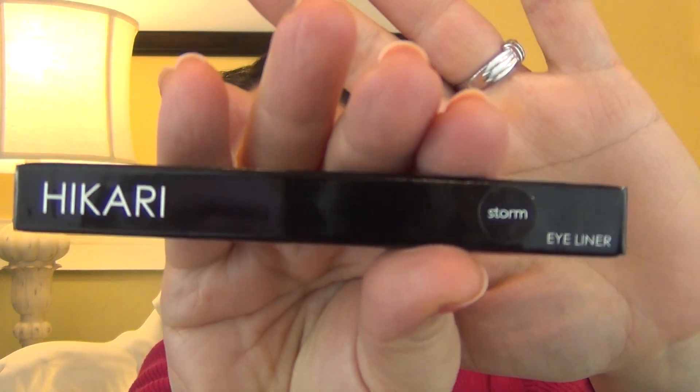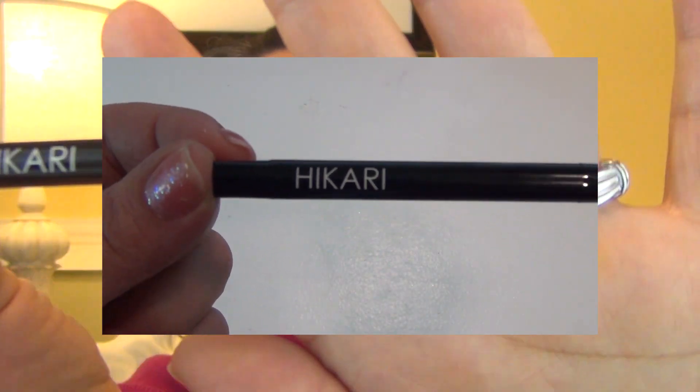The next item is a Hikari eyeliner. It comes in its own little box, and I'm going to assume this is a full size as well, which is pretty cool. I think the color is Storm. Never heard of Hikari before. It's one of those that you twist open. The color looks like a silver gray — pretty neat.